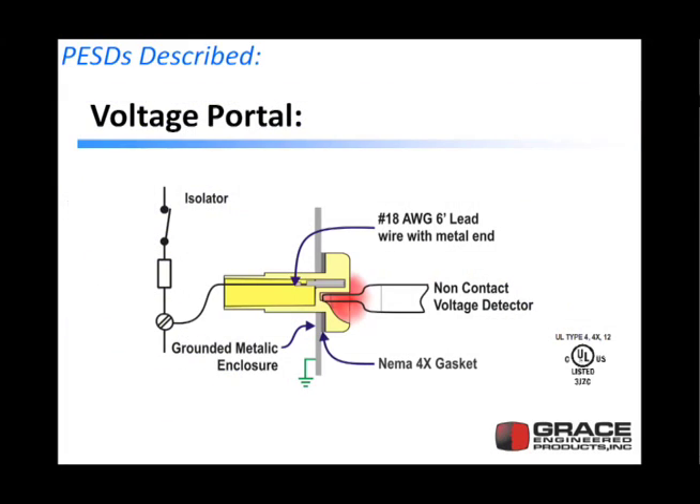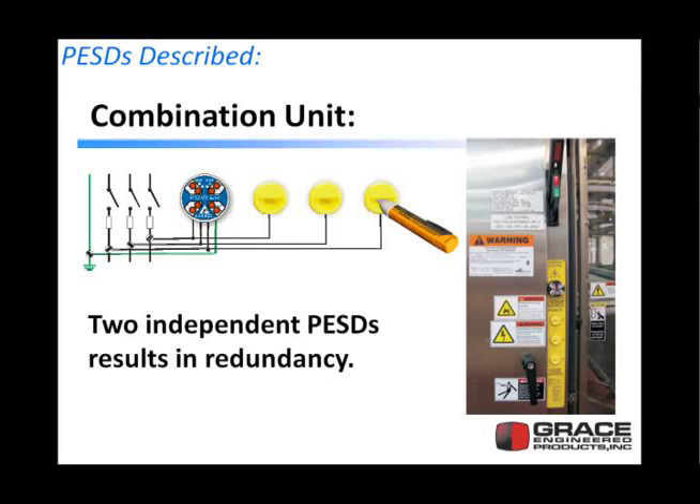The next device is a voltage portal. It's a simple polycarbonate device that mounts on the outside of the panel, enclosing a small voltage wire to your voltage source, and presents that voltage source close enough to the outside of the panel so that a standard non-contact voltage detector can sense the voltage inside the panel. When you pair a voltage indicator and a voltage portal together, we call this our combination unit, where both devices simply check each other and offer some degree of redundancy.